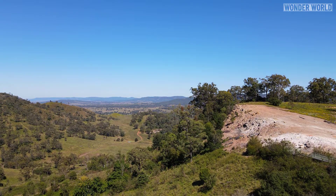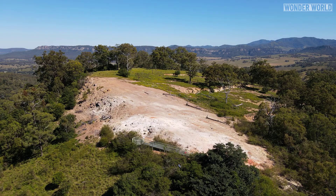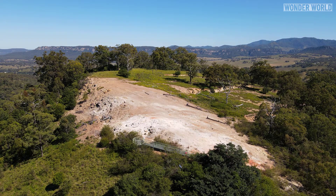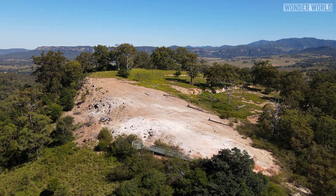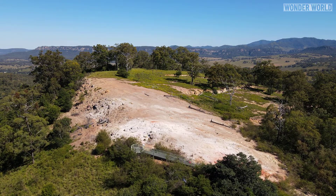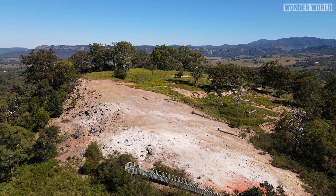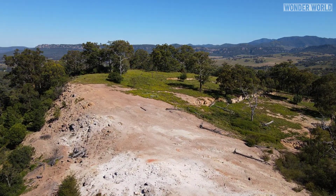No one knows how the coal fire started — maybe it was a lightning strike or maybe a forest fire. But regardless of how it started, underground coal fires are incredibly common and there are about a thousand of them burning around the world right now. Once a subterranean coal seam fire gets out of hand, it's nearly impossible to put out and they are just left to burn out naturally, which may take decades — or in this case, 6,000 years and counting.